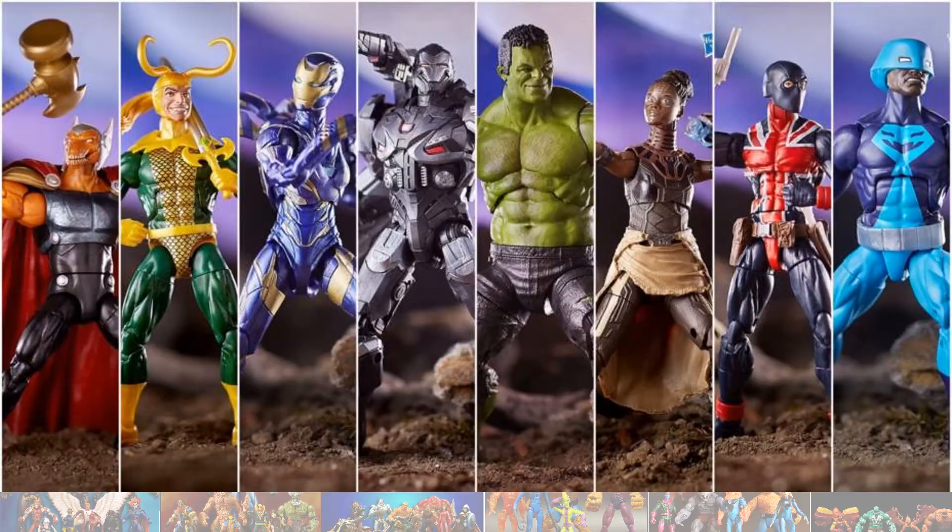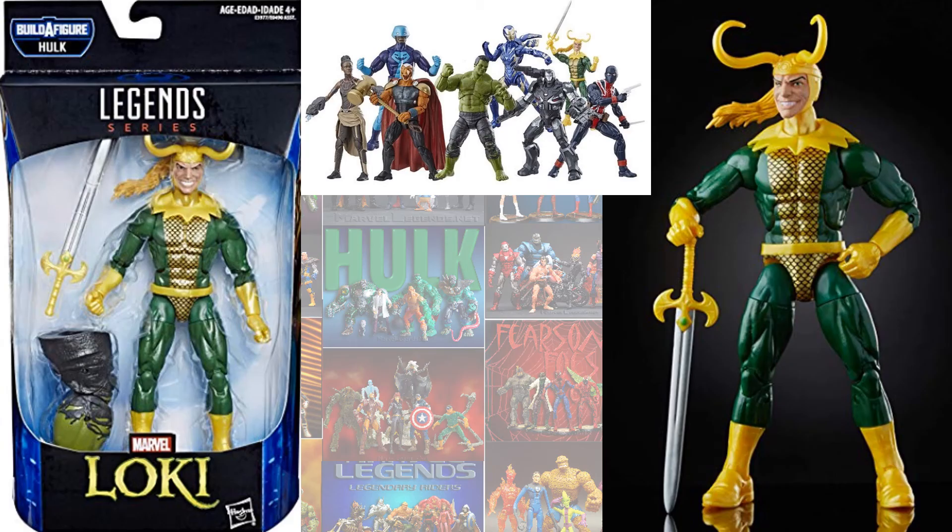So then in the Avengers Endgame Hulk Builder Figure — or Smart Hulk Builder Figure wave — you got the comic classic Loki again. Not really excited about this, and I wish that chainmail had been sculpted instead of just painted on. That little neck flap doesn't really do much for me either.